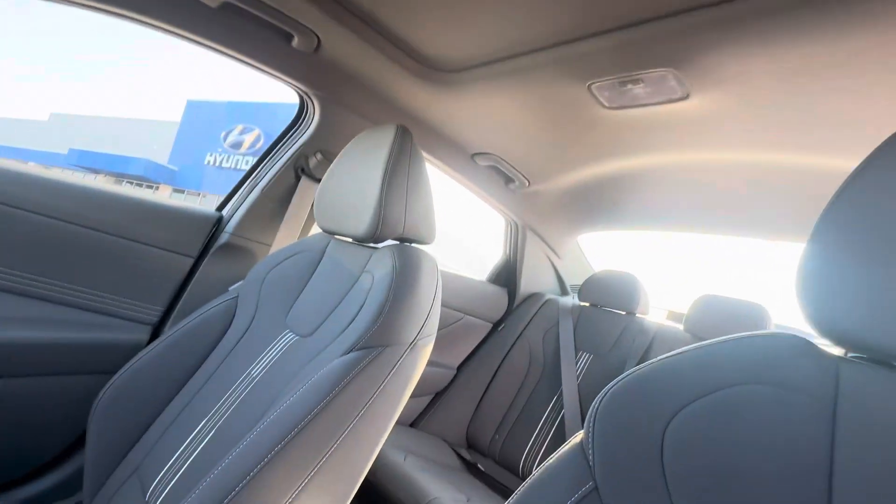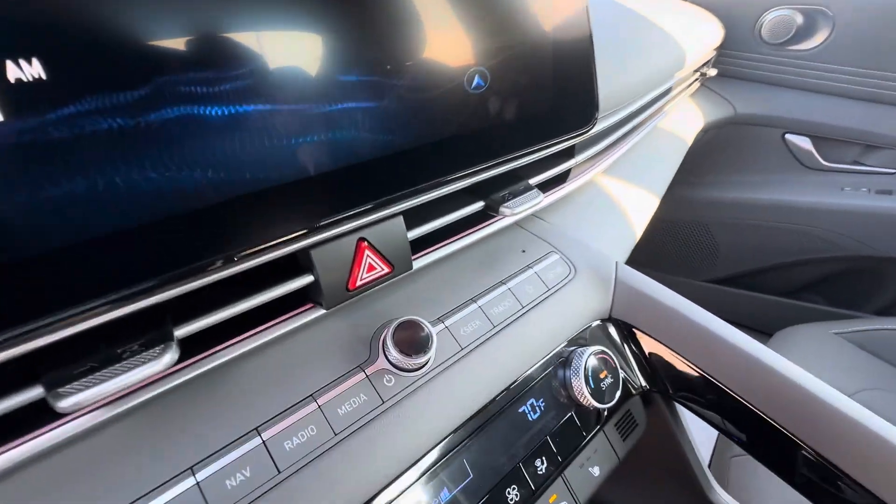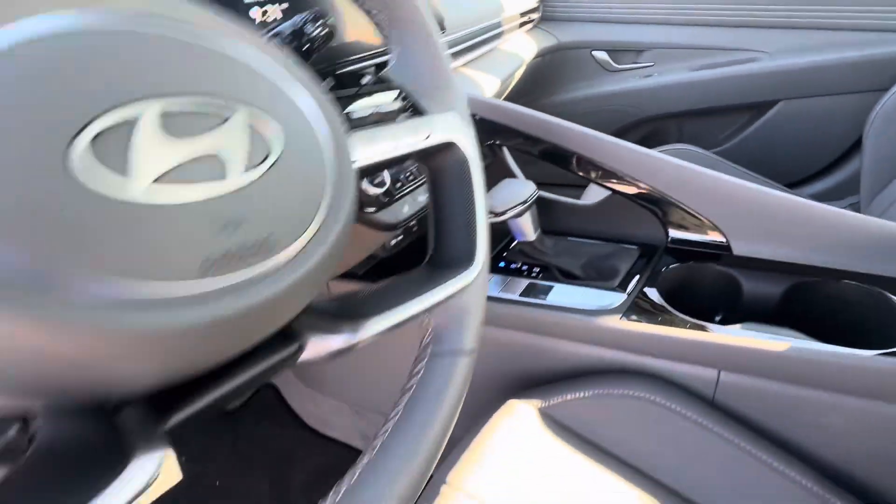Two cup holders, power sunroof up top, soft gray all the way around, and you got ambient lighting into your dash here — very hard to see during the daytime.